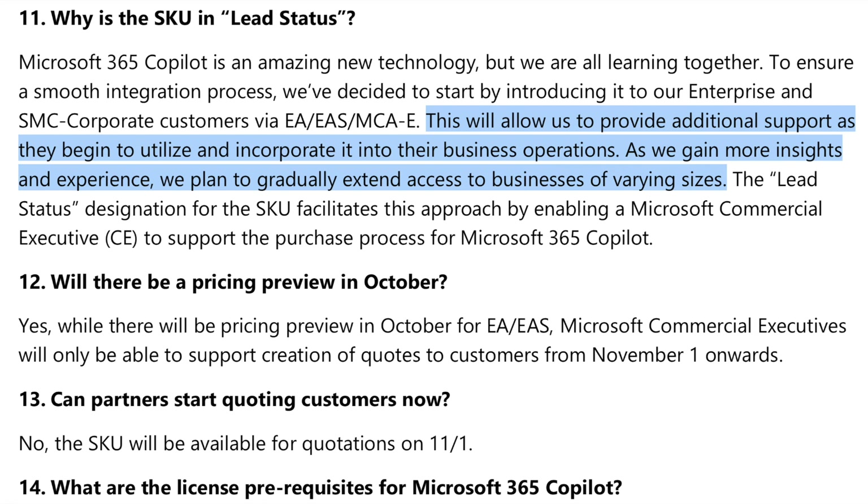Here's what Microsoft said: 'This will allow us to provide additional support as organizations begin to utilize and incorporate it into their business operations. As we gain more insights and experience, we plan to gradually extend access to businesses of varying sizes.' Translation: most of you won't see this anytime soon. Gradually extending means prepare to wait a whole lot longer. And more importantly, it sounds like Microsoft is stalling — like Copilot really isn't ready yet. And that's because there are major issues with Copilot.